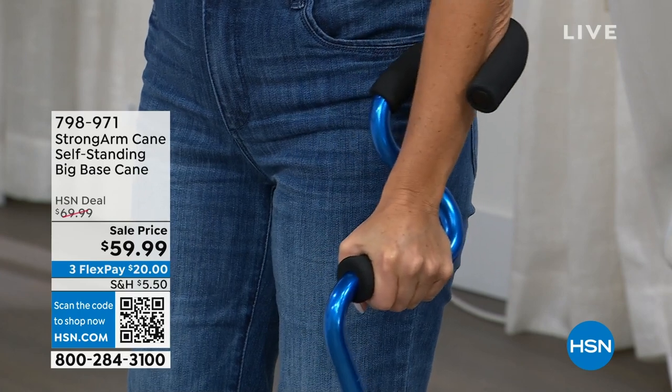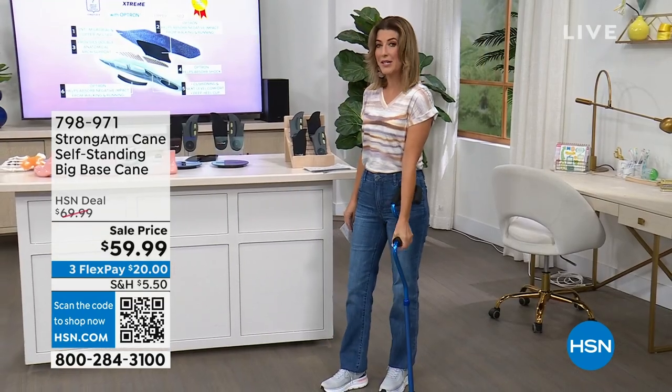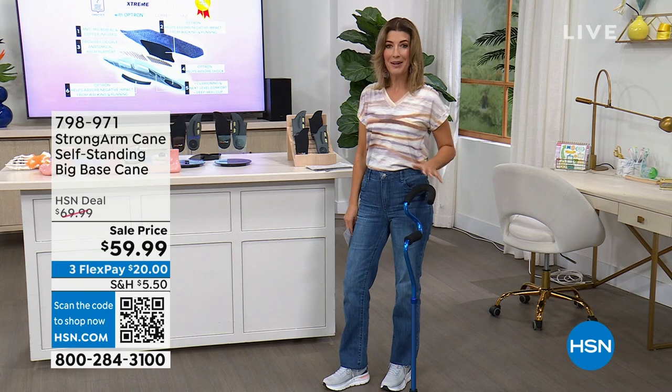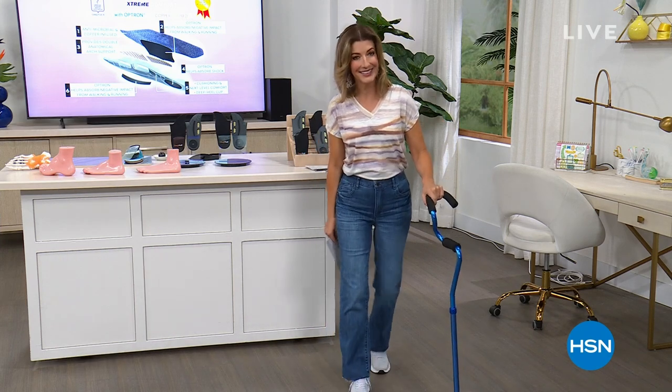It helps you provide stability, support, and comfort. You can walk easier, you can move easier, and that's on sale for you tonight. We'll give you a full look in just a few moments, but in the meantime we've got to kick off another great presentation. I want you to see why I am standing tall and walking comfy. Take a look.